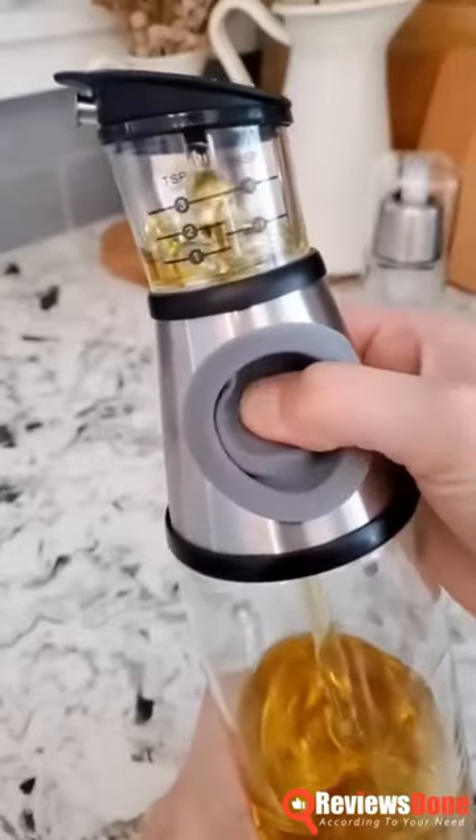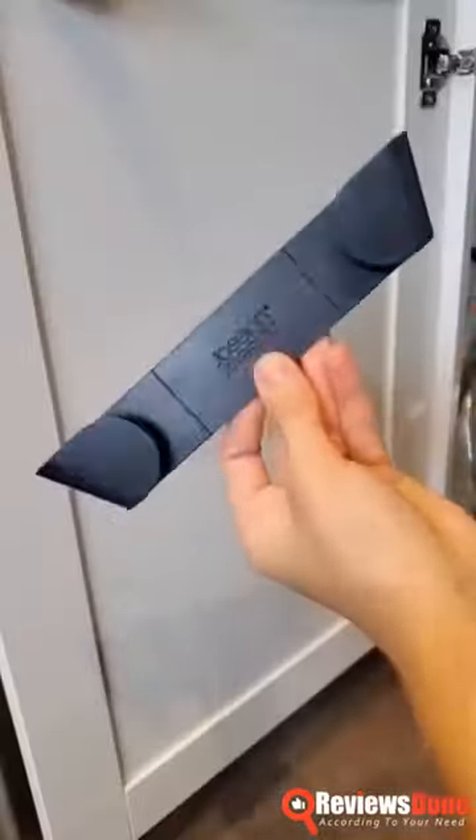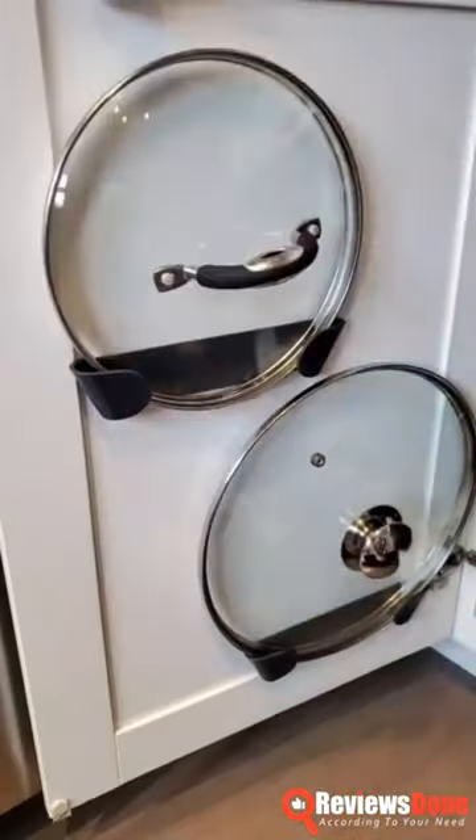A set of olive oil dispensers with measuring cups and drip-free lids also includes glass and stainless steel sprayer mist bottles. Save space in your kitchen cabinets with a pack of four self-adhesive cabinet door pan lid organizers.